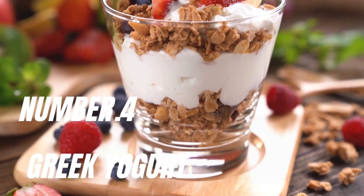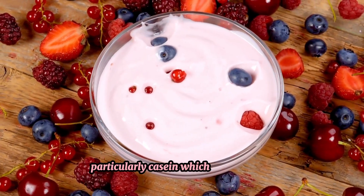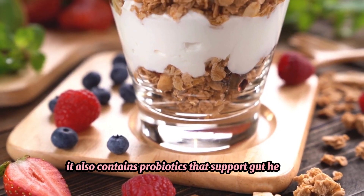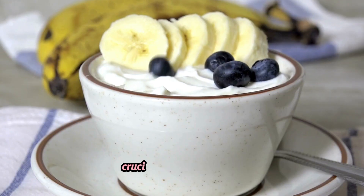Number 4: Greek yogurt. Greek yogurt is rich in protein, particularly casein, which digests slowly and provides a steady release of amino acids. It also contains probiotics that support gut health, enhancing nutrient absorption and overall digestion, which is crucial for muscle growth.